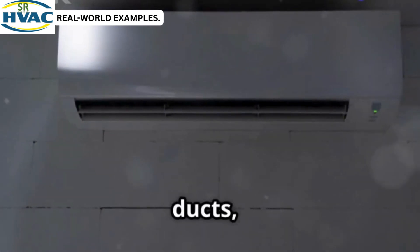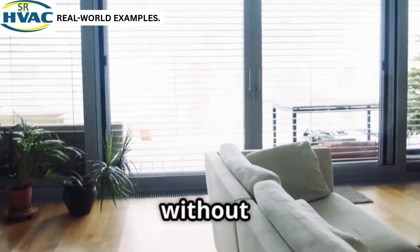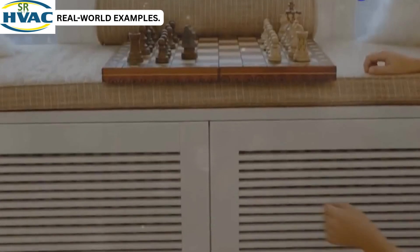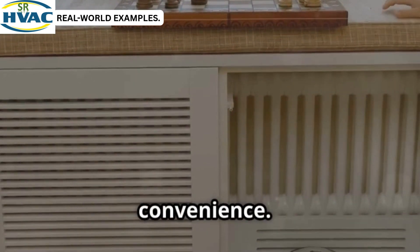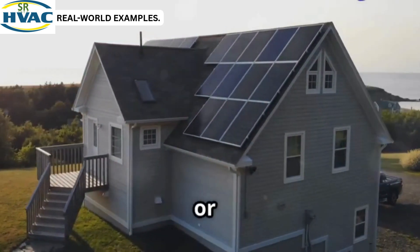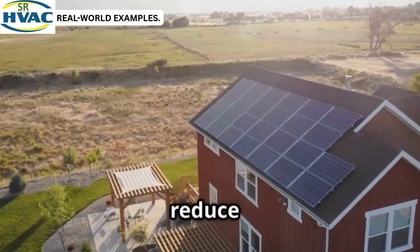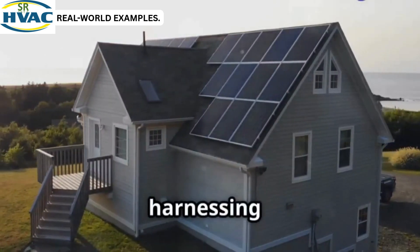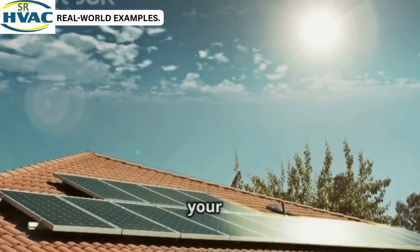For an urban apartment with no ducts, the ideal choice is ductless mini-splits. These systems are perfect for small spaces and can be installed without major renovations. They offer both heating and cooling, making them versatile for year-round comfort. Look for Energy Star units with Wi-Fi control to maximize efficiency and convenience. For a new green home build, the top recommendation is a geothermal or high-efficiency air source heat pump. These systems are incredibly efficient and can significantly reduce your carbon footprint. Incorporating solar panels can further enhance energy savings by harnessing renewable energy. Don't forget to check for local clean energy rebates, which can help offset the initial costs and make your green home even more affordable.